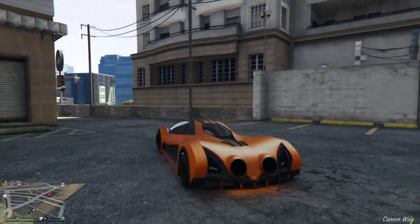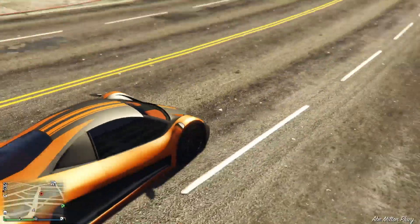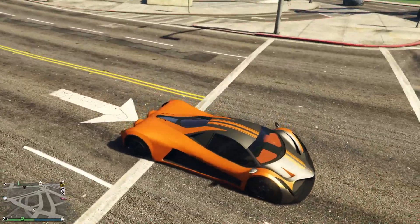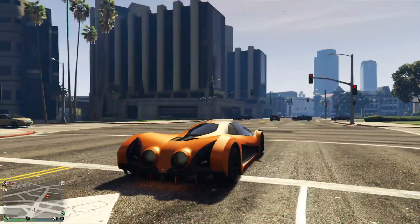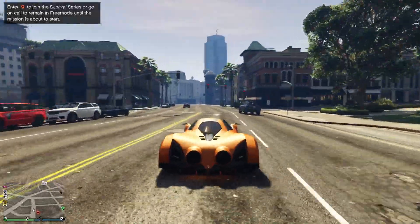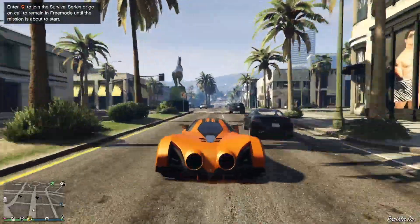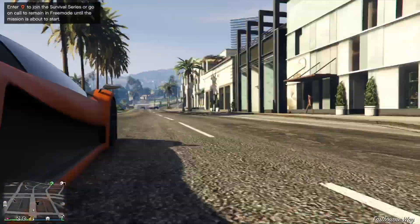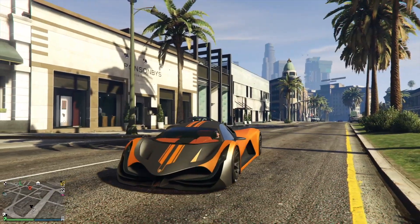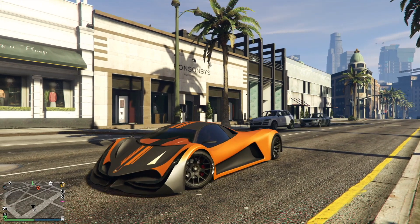Straight off the bat this thing looks absolutely insane compared to what you normally see on the roads. Look at this — the color is matte orange with a pearlescent ice white on top, and it creates a stunning effect. In the sun it just glows — it looks like gold from some angles, white and orange from others. The negative stripes livery really does look stunning, especially out in front of Ponsonbys. You tell me that doesn't look quite stunning.